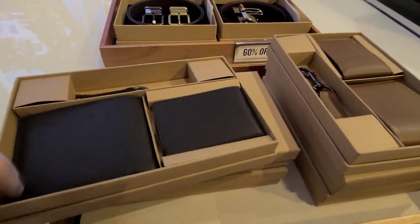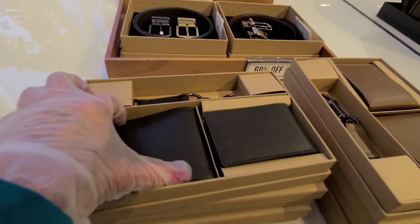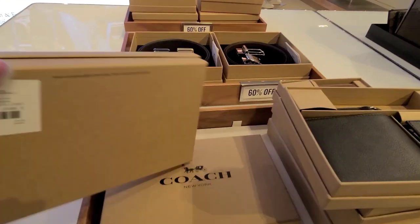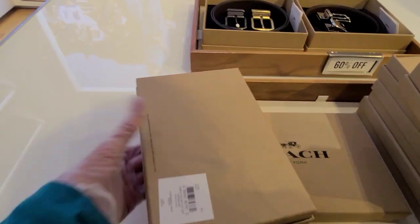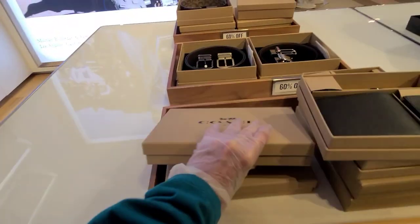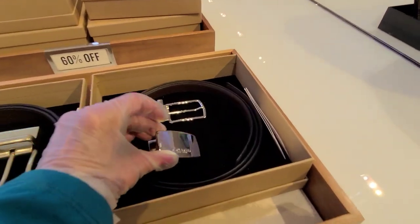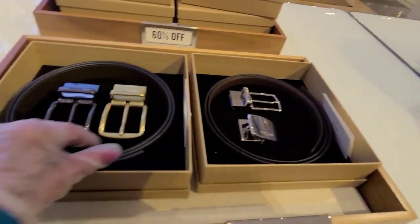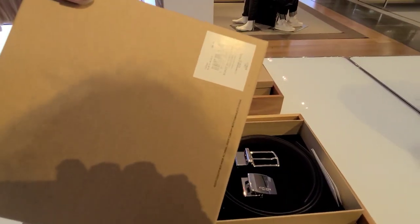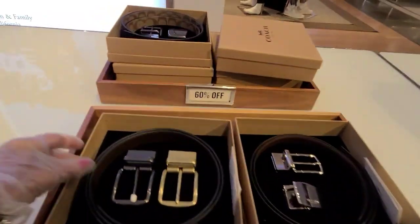60% off on these. That's a two-piece wallet with the chain there. And that one — $228, and that is 60% off. And the belts — there's a buckle attachment. Those run about $228 also, and they're 60% off.